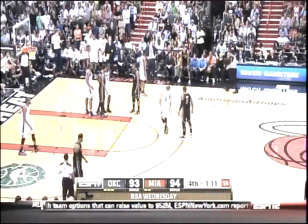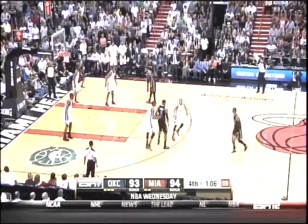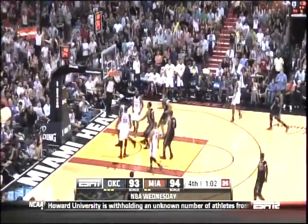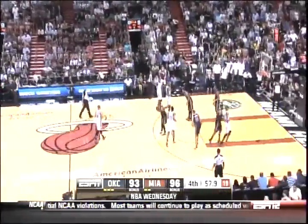Battier will inbound. Wade to Bosh — Bosh gets a good open look and knocks it down! Big bucket from Chris Bosh and the Heat go back up by three. The screen on that right side opened him up nicely.